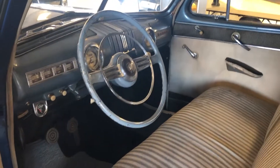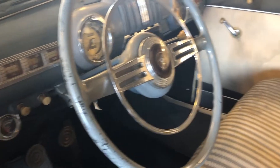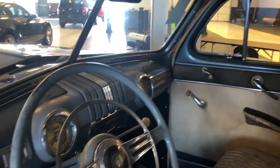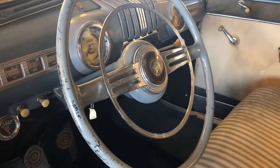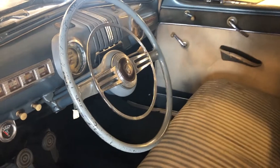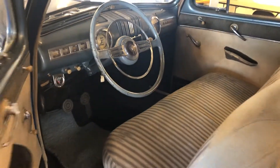The door is open — this is interesting. I have no idea what something like this would go for. It is a two-door, but I just don't know how highly sought after this is going to be.